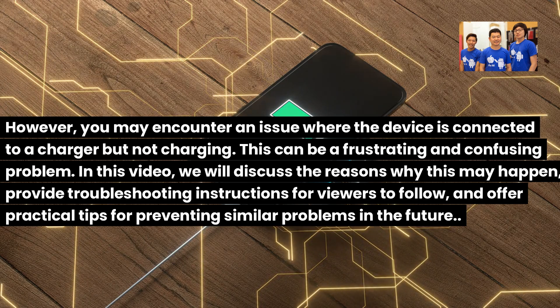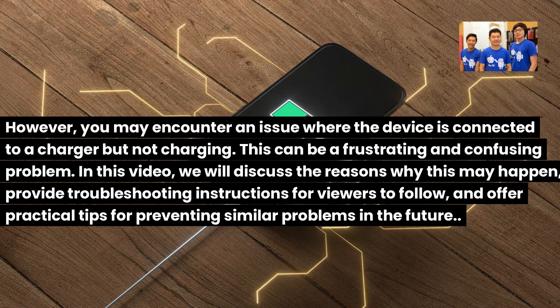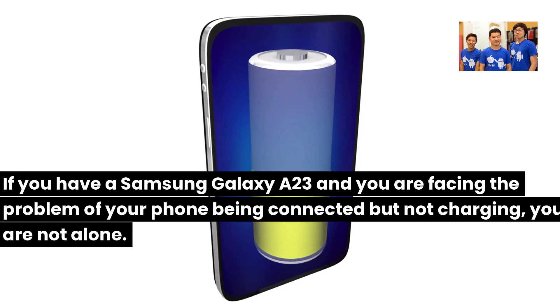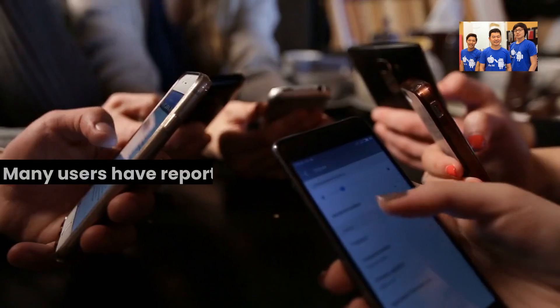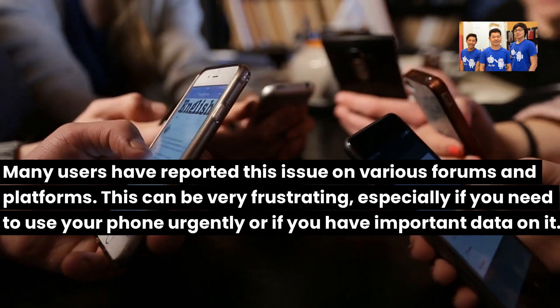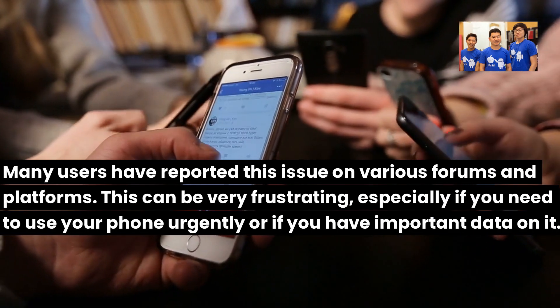In this video, we will discuss the reasons why this may happen, provide troubleshooting instructions for viewers to follow, and offer practical tips for preventing similar problems in the future. If you have a Samsung Galaxy A23 and you are facing the problem of your phone being connected but not charging, you are not alone. Many users have reported this issue on various forums and platforms. This can be very frustrating, especially if you need to use your phone urgently or if you have important data on it.